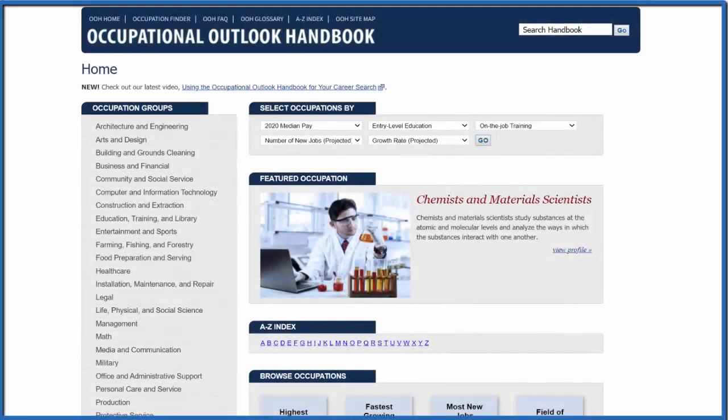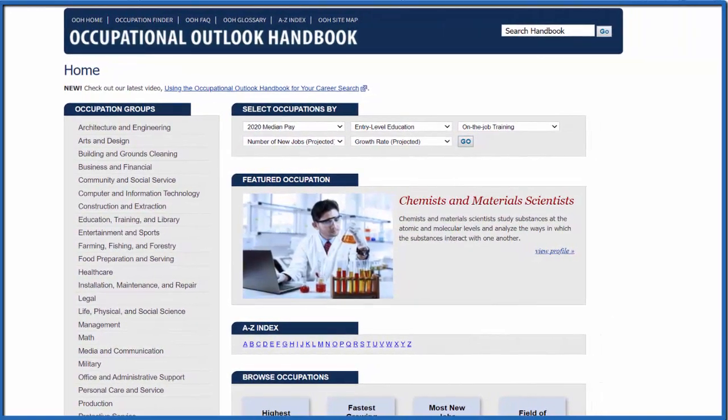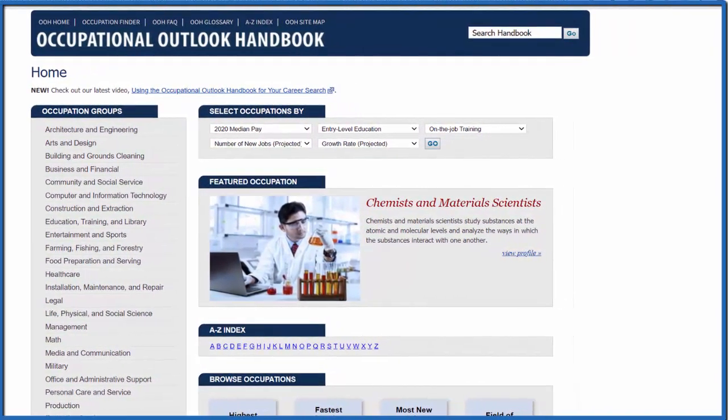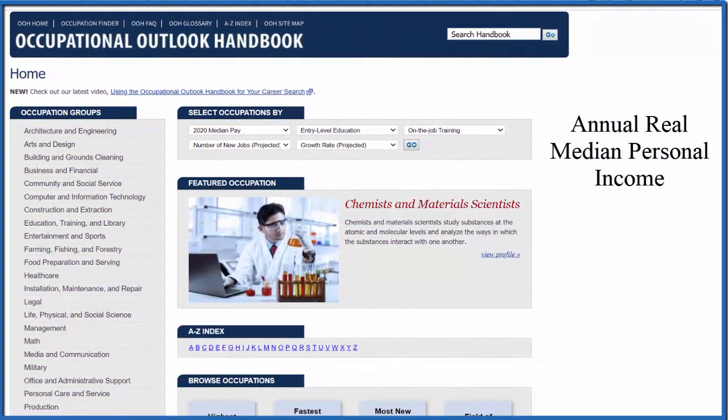People often ask how much money a chemist makes a year. I'm in the United States, so let's look at this in US dollars. The amount a chemist makes will vary quite widely from country to country, and even within the United States from state to state. To get an idea, we'll compare it to the annual real median personal income in the US.